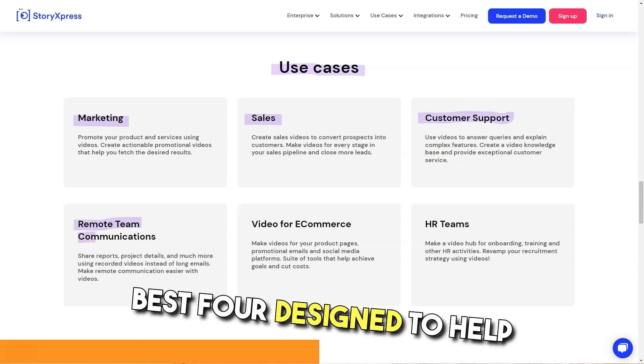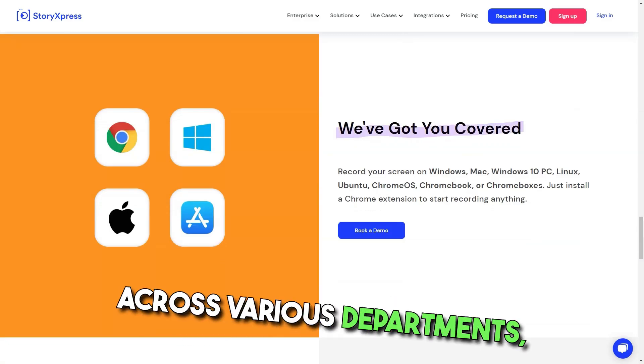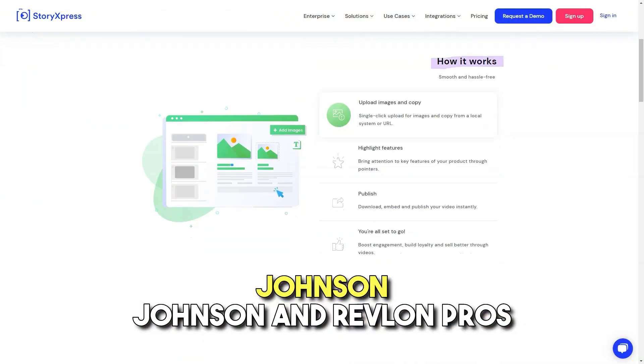Best for: Designed to help enterprises grow and boost productivity across various departments. Story Express powers some of the biggest brands in the world, including Target, Johnson & Johnson, and Revlon.